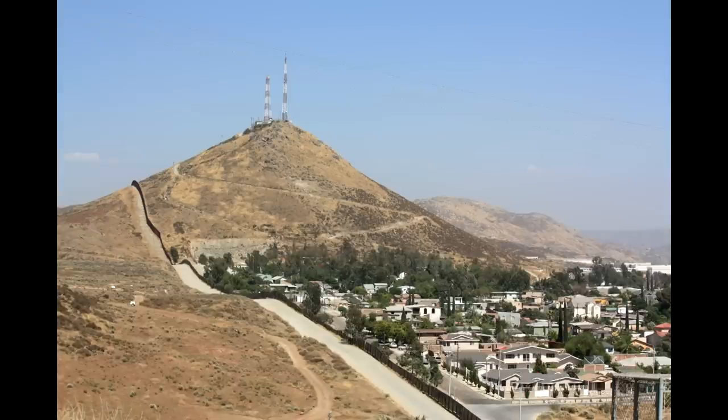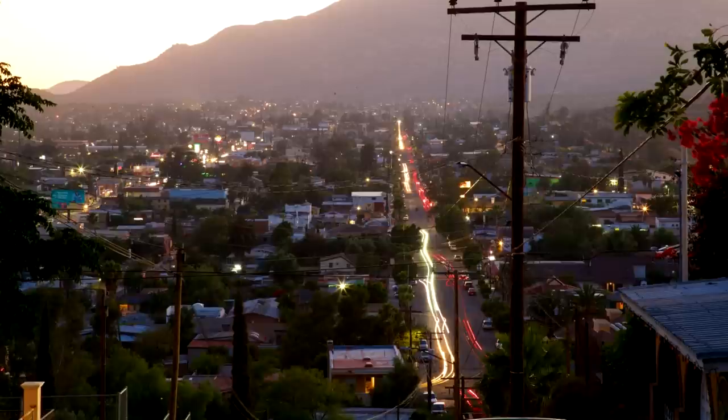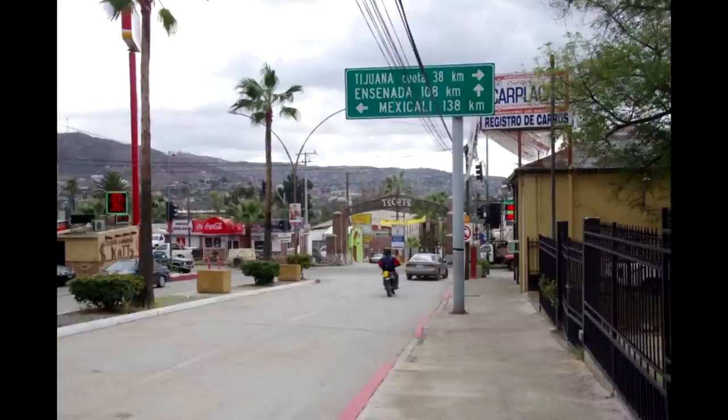The next town along the border is Tecate, Mexico — there's no real American town on that side. Tecate is probably the nicest town right along the border in Mexico. It has lots of wineries and spas, a more laid-back vibe — not a bar-hopping all-night kind of place. If you want a relaxed Mexico experience, Tecate is great. It's mostly well known for the beer brewed there. If you're visiting San Diego, it's a pretty cool, lesser-known place to check out.